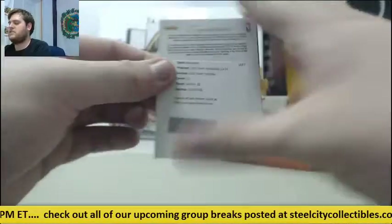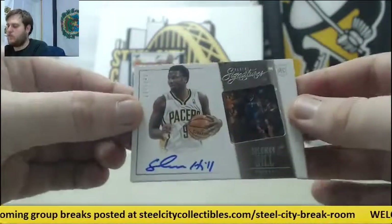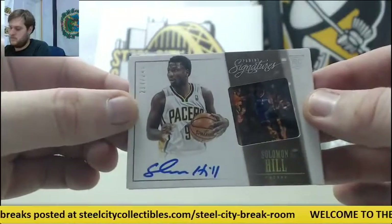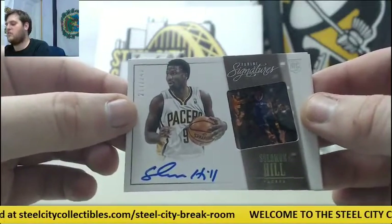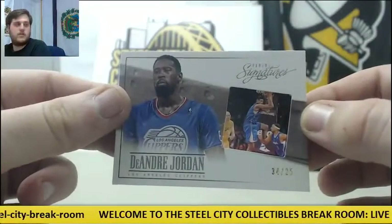2014 draft exchange pick number 22, out of 249, Solomon Hill. 217 to 249, rookie card auto Solomon Hill. 34-35 DeAndre Jordan for the Clips.